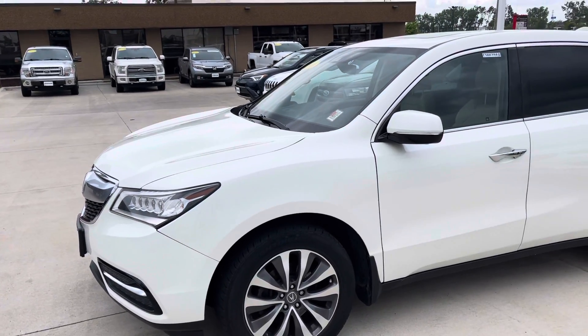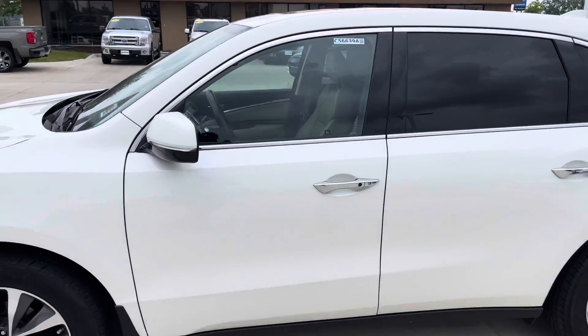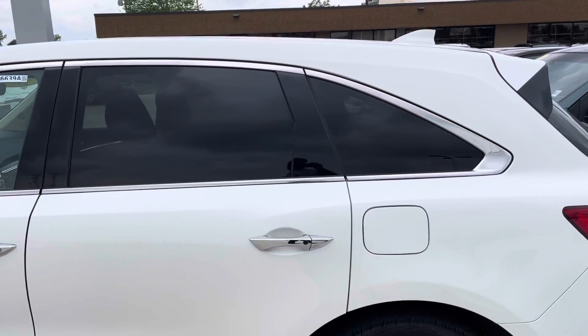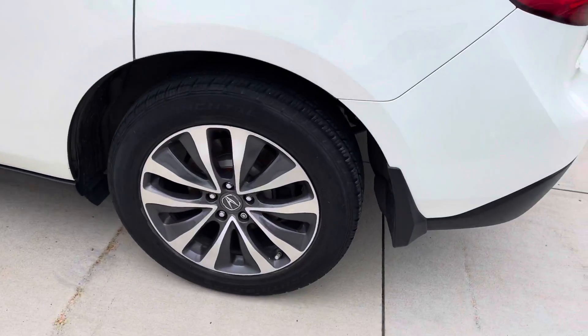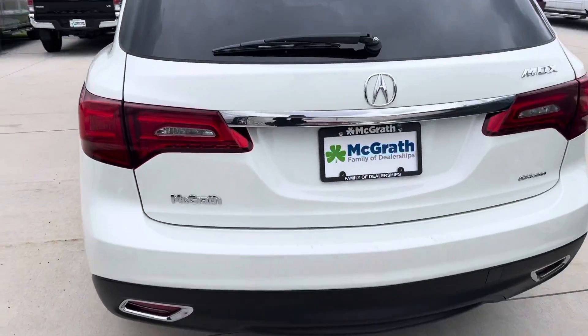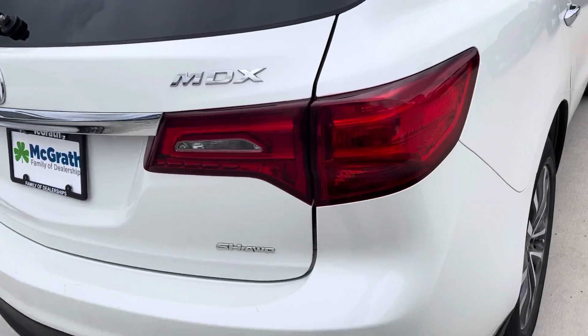Good morning. This is Cody Northern with Pat McGrath Chevrolet. Just doing a quick little walk-around video of this 2016 Acura MDX. We have a white exterior, and this is an all-wheel drive vehicle.